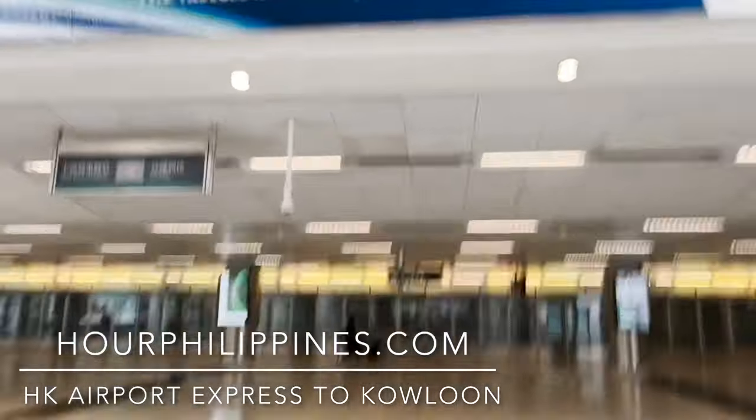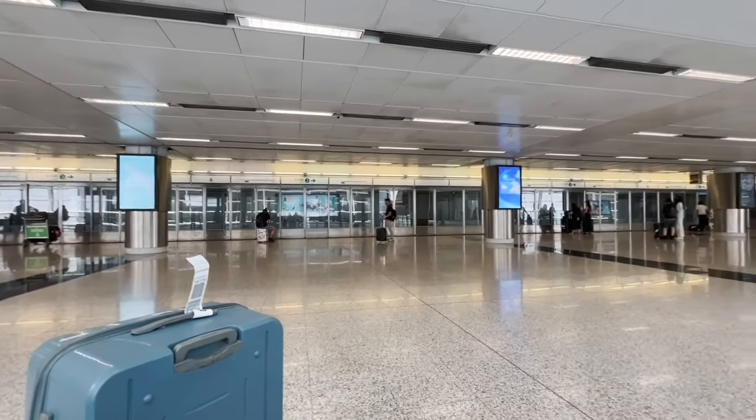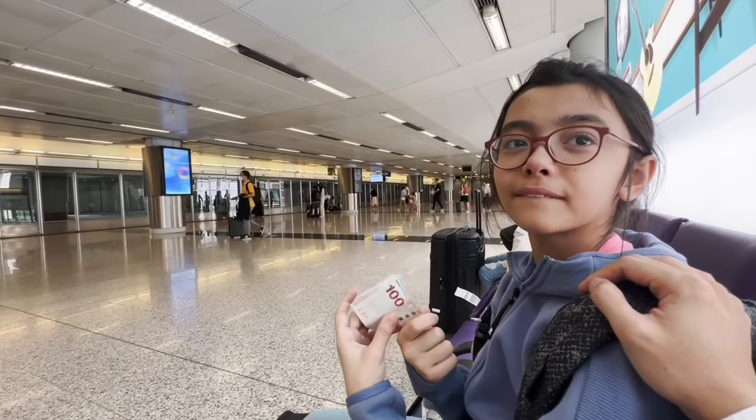Join us on the Airport Express to Kowloon Station. The most convenient aspect of pre-booking your Airport Express tickets and just getting the QR code is you don't need to line up for your ticket — you just have to present it when you exit the train. We're exiting at Kowloon Station and we're going to take a cab from there.